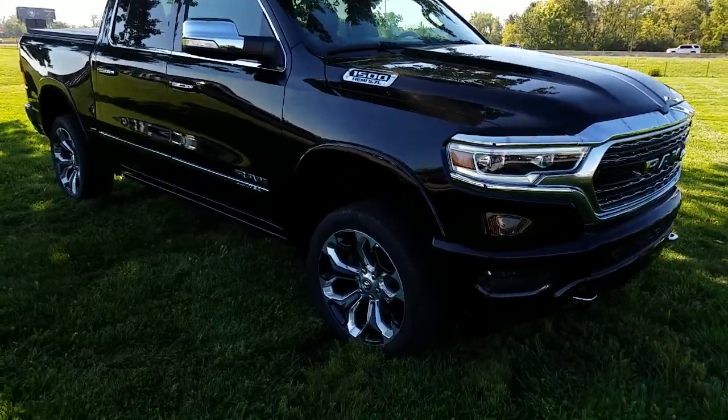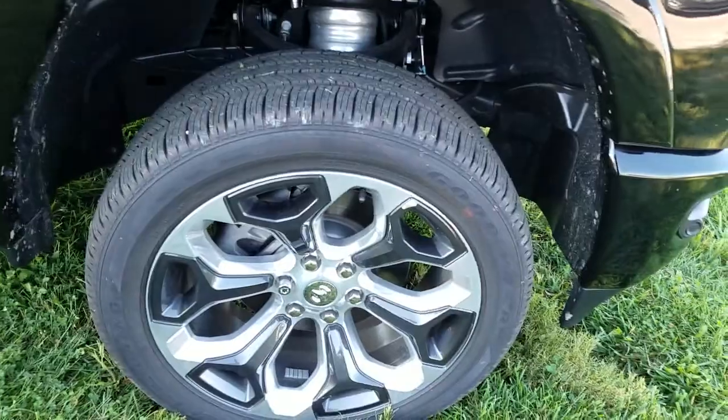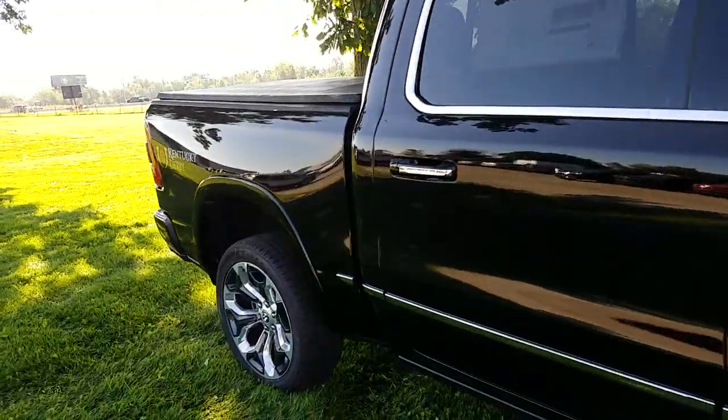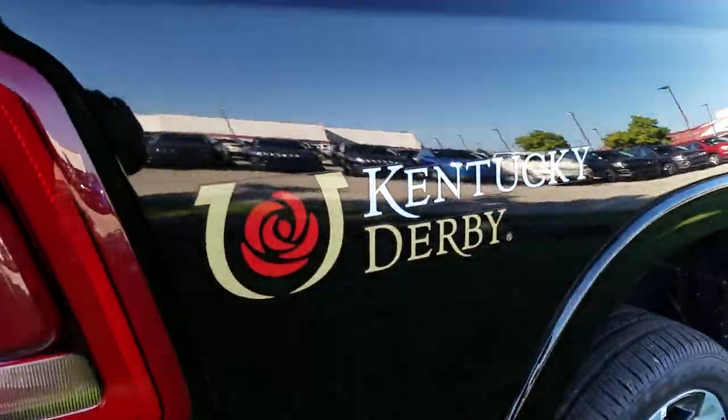This particular vehicle comes with the 22-inch wheels, chrome on the sides, chrome on the wheels, and the Kentucky Derby Edition sticker.